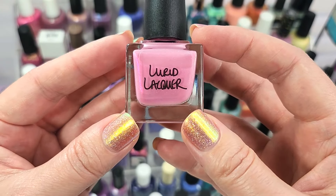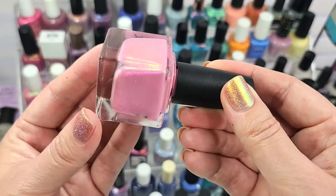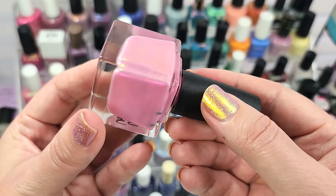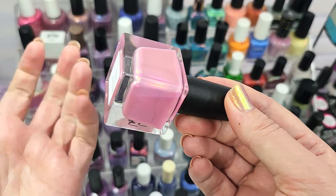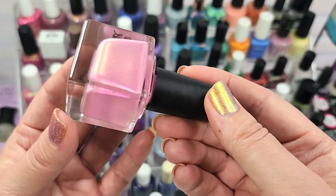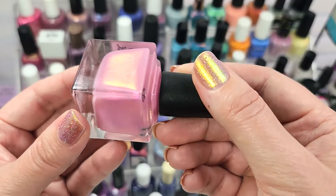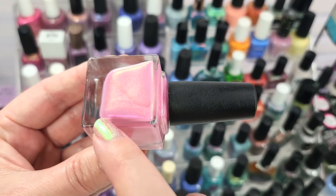Next up is one from Lurid Lacquer from their initial launch — this one is called Only Fools Fail to Admire. I thought it would be perfect for spring because it is a light, delicate pink. Again with the shimmer — we're going to see a trend here. I am really feeling these shifty shimmers this season. I already have one on from Different Dimension called I'm With The Band. I love transformative polishes — whether it's a shifting shimmer or a multi-chrome, any pigment or shift that makes an entertaining wearing experience gets me every time.